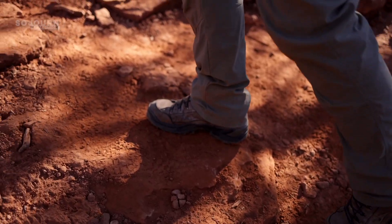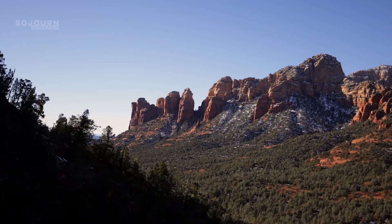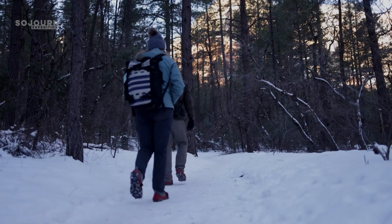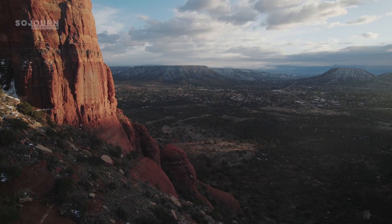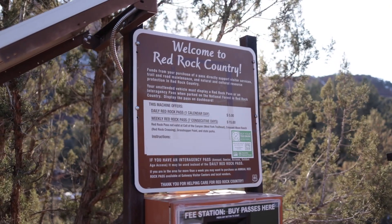As always, when hiking, make sure you prepare accordingly. In this case, bring plenty of water because Arizona can get hot. And depending on the time of year, you might even want to bring micro spikes. Also, be aware that the trailheads in Sedona are paid to park, so you'll have to buy a Red Rock Pass to park at the trailheads.